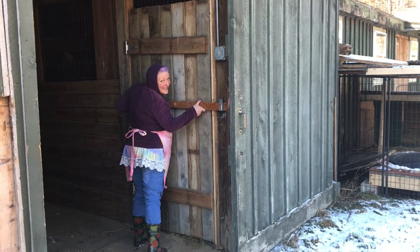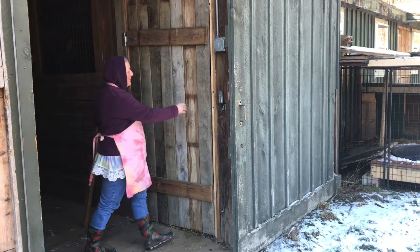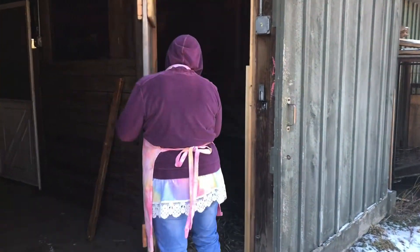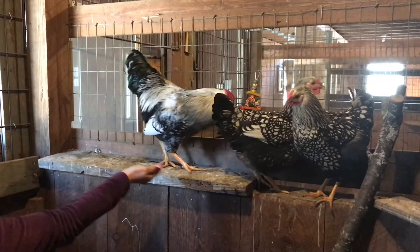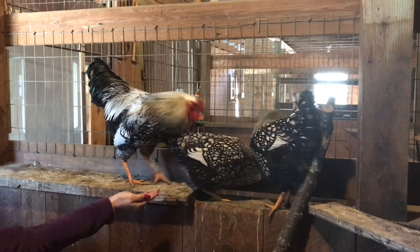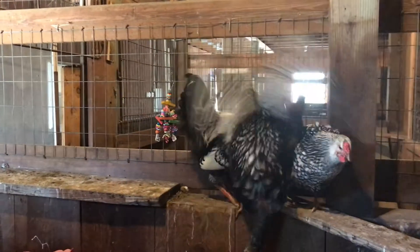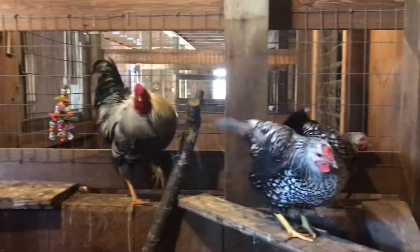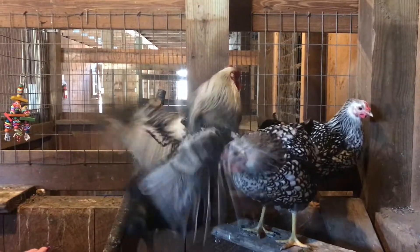You want to meet some chickens? Hi Tofu! You want some seeds? You girls want some seeds? These are silver-laced Wyandotts, and they're a small breeding group. They're a little bit shy of me. I think that's mostly because Tofu keeps everybody under control.